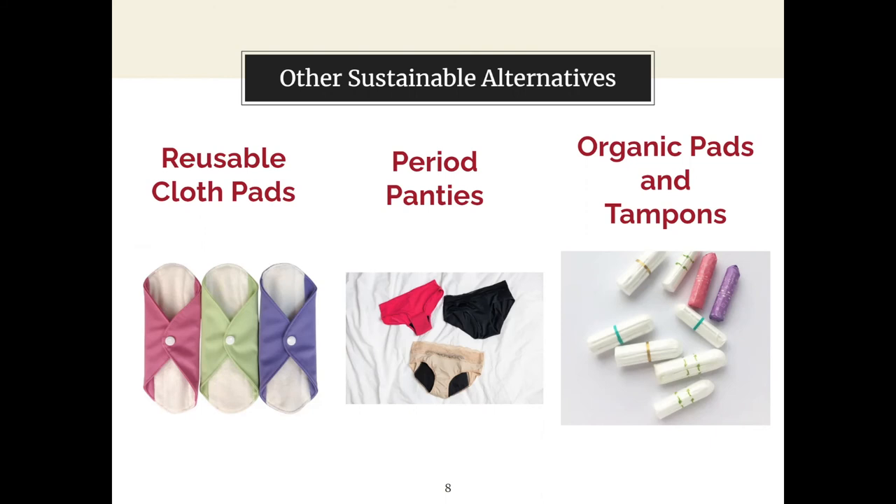Period panties can be used for a multitude of days and flows — some are designed for heavy flow, some for light. One person's experience with Thinx: at first there was some leakage with the standard hip hugger ones, but switching to their heavier flow option meant no longer needing any single-use products. However, the washing does take a little effort — sitting down at night to scrub them. Menstrual cups offer a less labor-intensive reusable option.